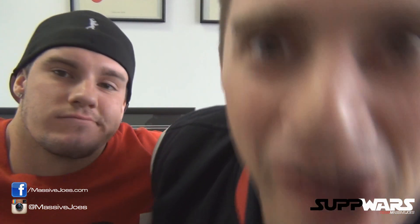Hey guys, what's going on? It's a PWAZ! Coming to you from massivejoes.com.